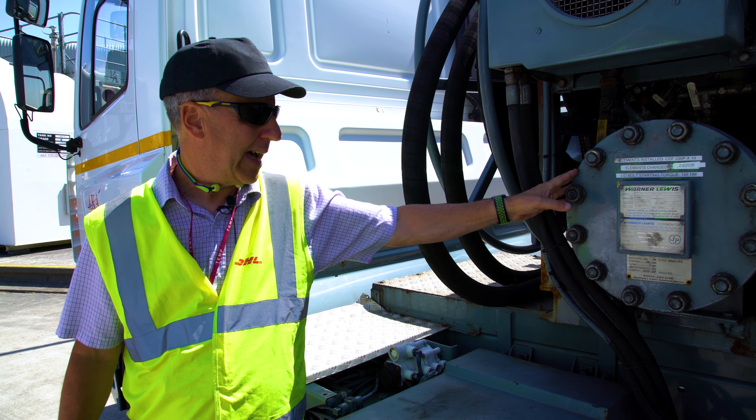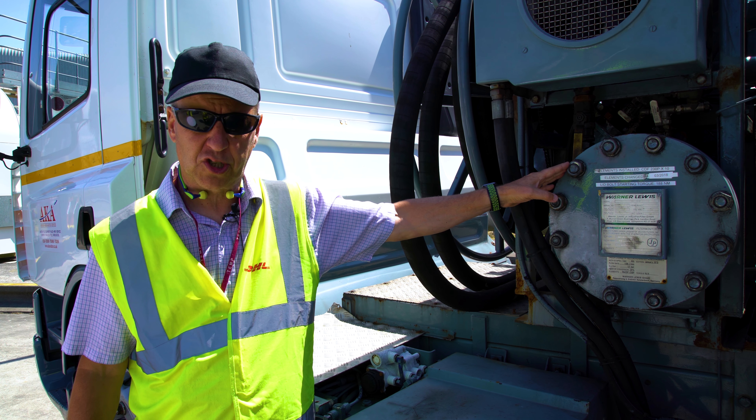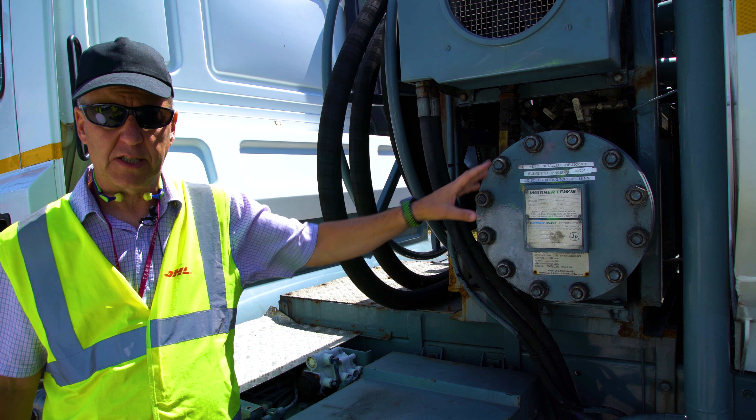Filter water separators must be replaced every three years, and they must be installed correctly with bolts at the correct torque settings. Inspections and change dates must occur at the right times.